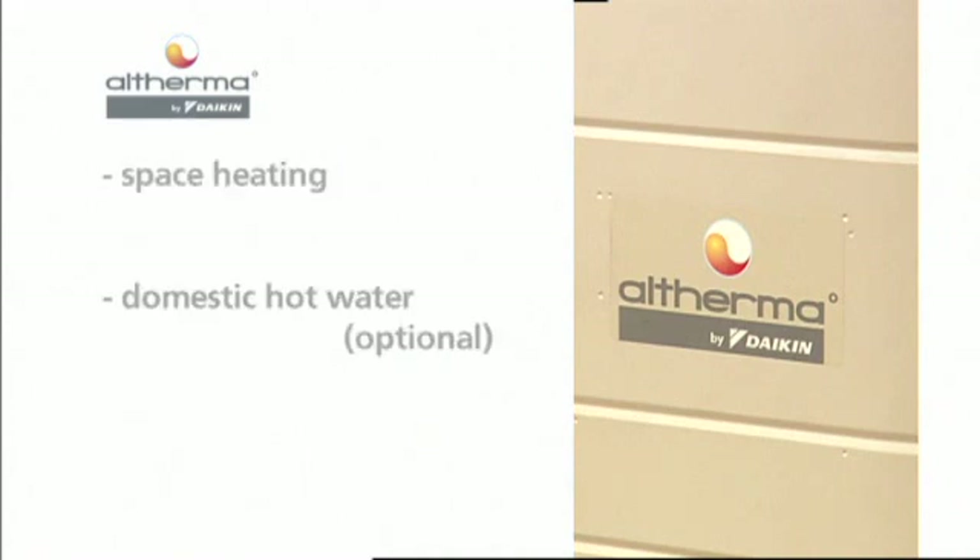The Altherma system goes beyond other heating systems, since it gives end users space heating and the options of domestic hot water and cooling mode.